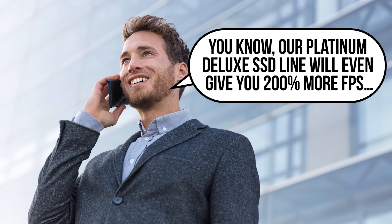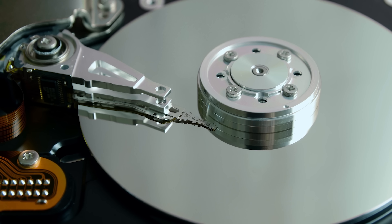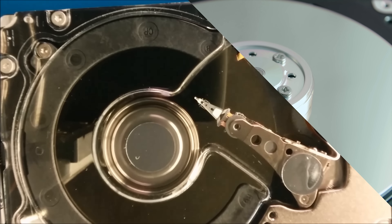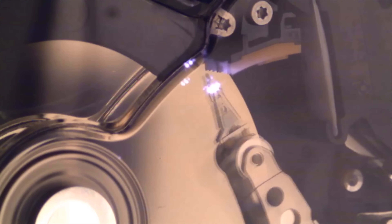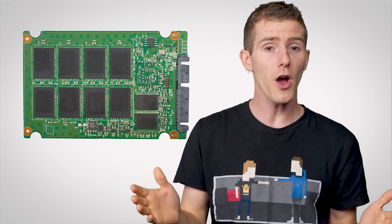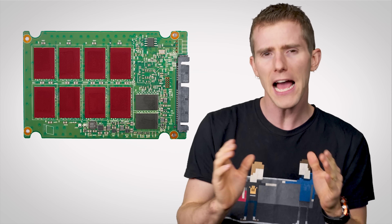Traditional hard drives, which store data in circular tracks on spinning disks, have a head that physically moves around over the disk surface to read or write the data that you want. This means that a mechanical disk can work only with physical information from a single location on a platter at a time — wherever that read or write head happens to be.